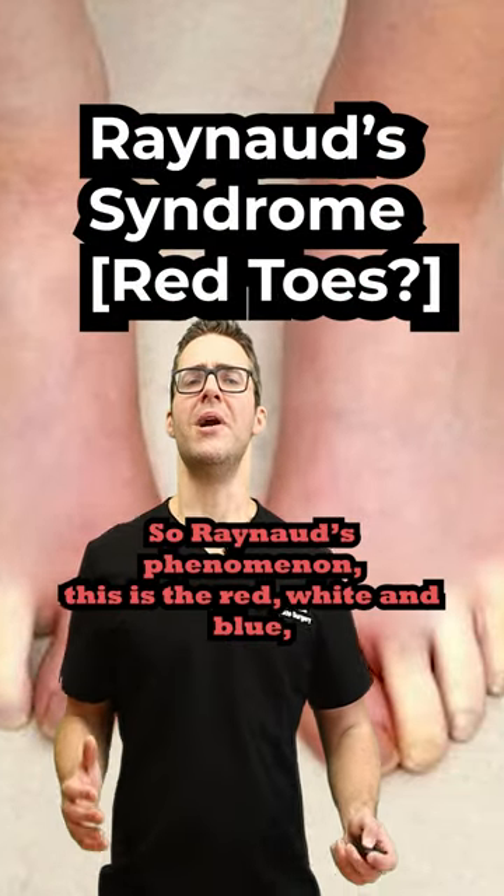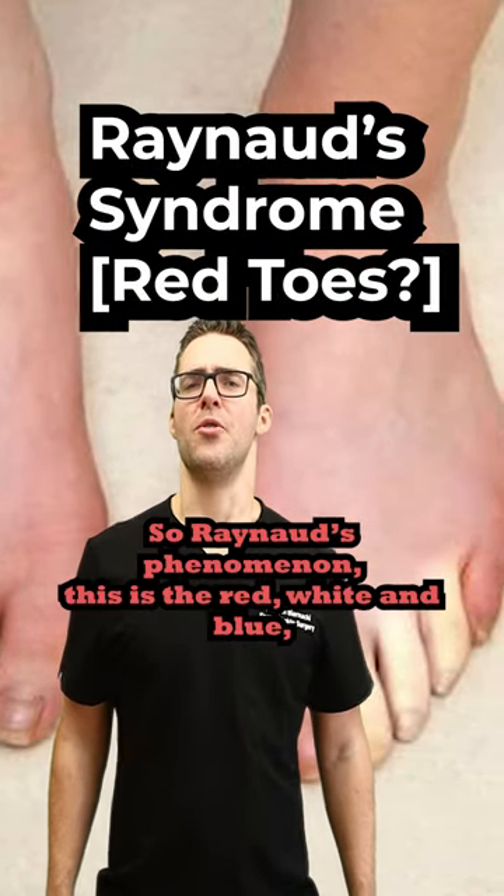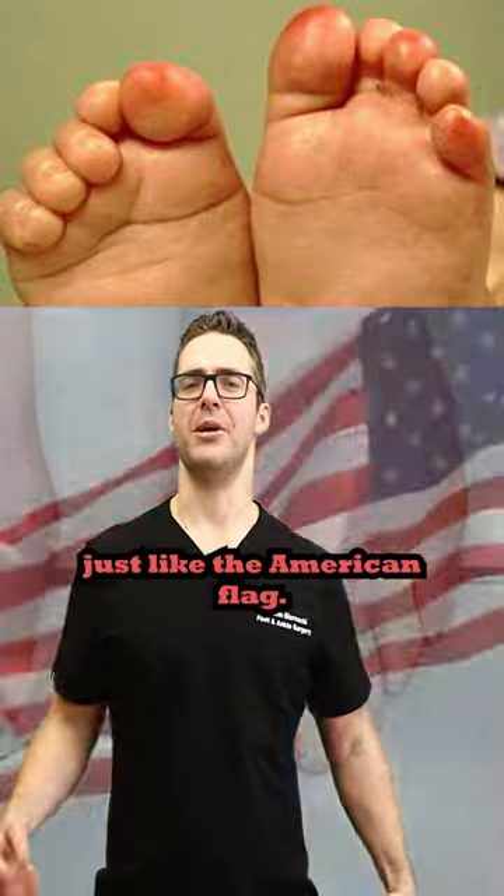Raynaud's Phenomenon — think red, white, and blue, just like the American flag.